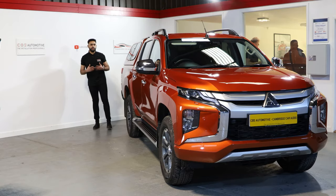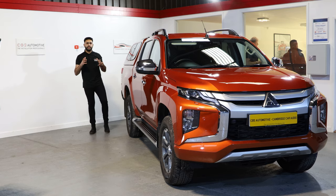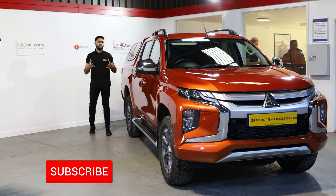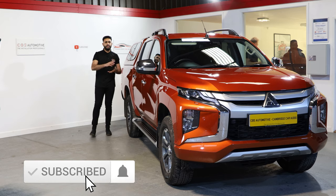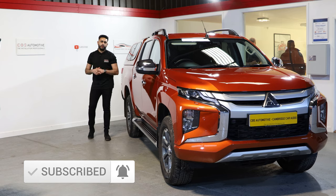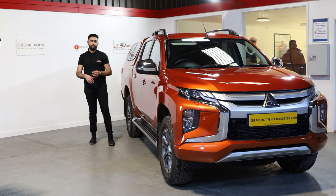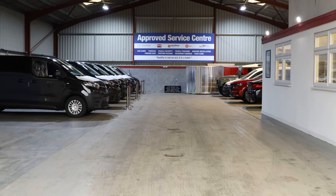Welcome to Cambridge Car Audio. My name is Ardo and I'm really proud to introduce another one of our videos. Today's video is featuring a Mitsubishi L200 and an epic audio system we've upgraded it with, however nothing is visible whatsoever. If you're new to our channel, make sure you hit the subscribe button below — it will keep you up to date with all of our latest videos of installations that we're carrying out from our workshop facilities here in Cambridge.